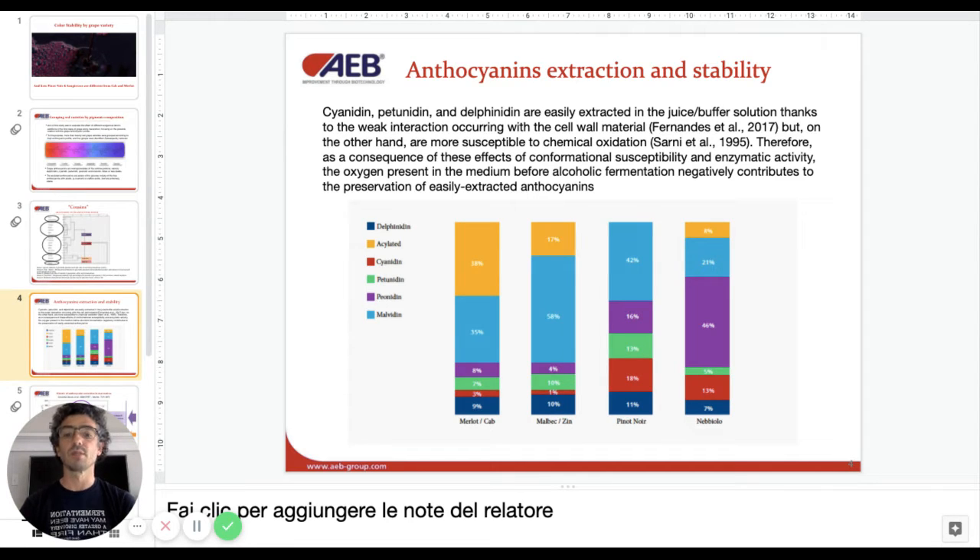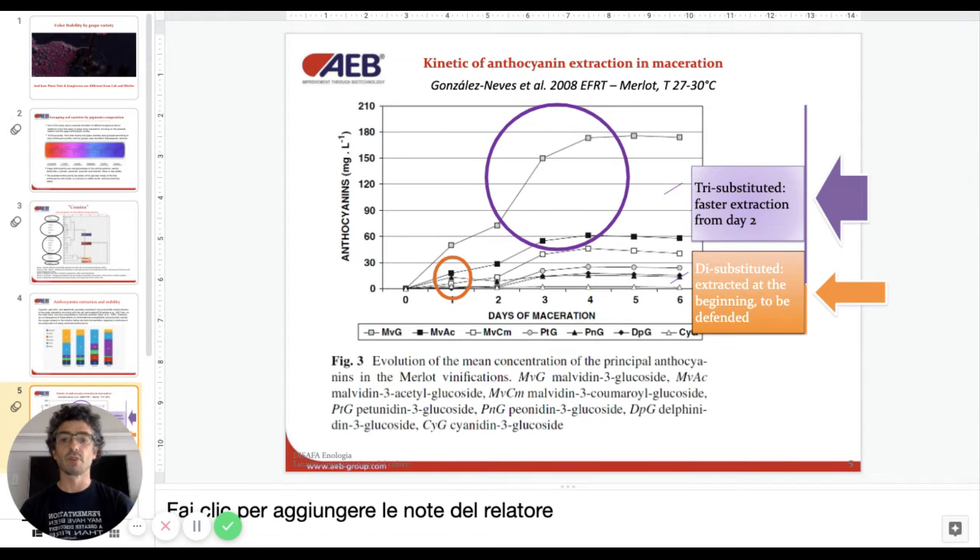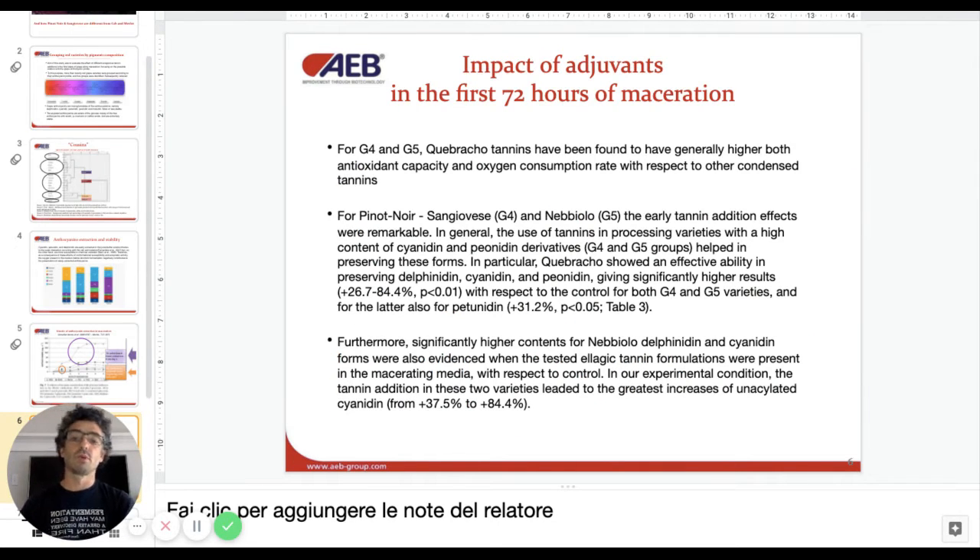Cyanidin, petunidin, and delphinidin turn out to be very easily extracted in the first 72 hours, as also reported in the literature. But they are very sensitive to oxidation and so they need to be protected. A graph from previous literature shows how basically after three days these di-substituted pigments reach their maximum, whereas malvidin keeps growing afterwards.